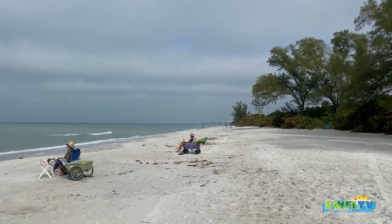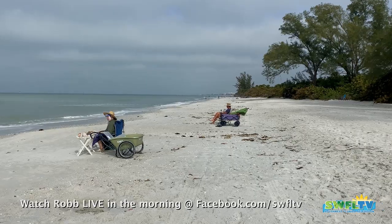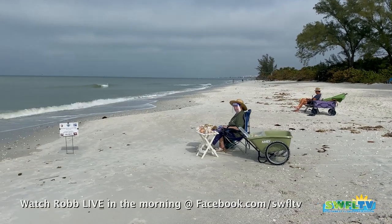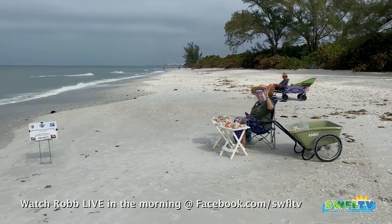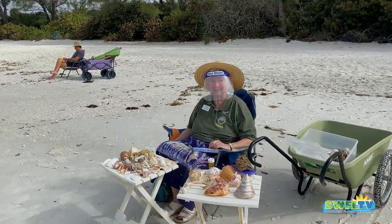Hey everybody, Rob here for Southwest Florida Television. Monday morning at Delnor-Wiggins Pass State Park in North Naples, Florida. About 74 degrees, partly overcast. We're gonna go chat with our friend Barbara Grove, the shell lady.